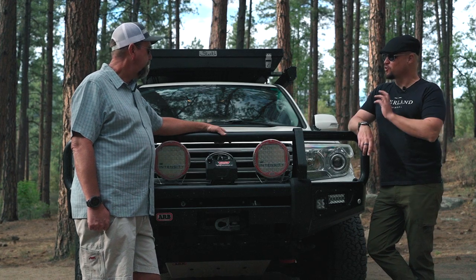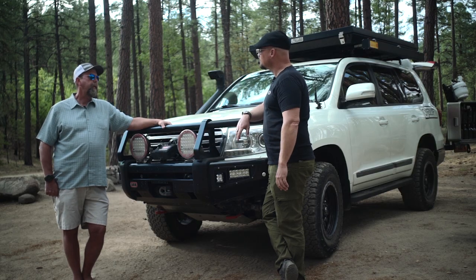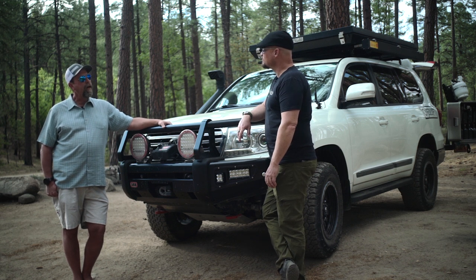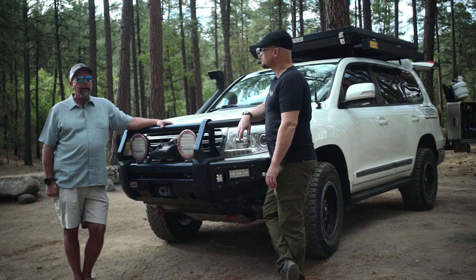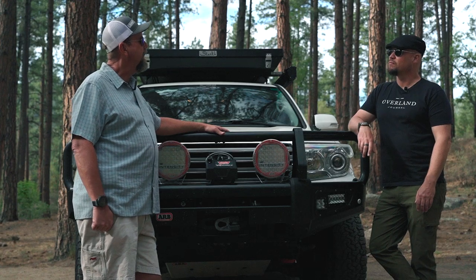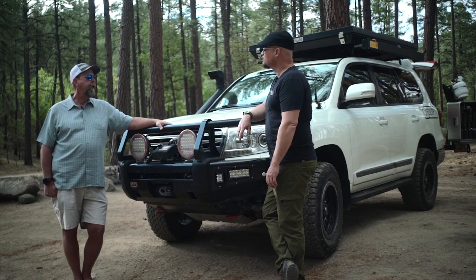Is the engine all stock? Fully stock, not a change. I've learned over time to try to keep things as stock as I can. Toyota spent a lot of money developing a product that was going to last, so why change that unless you have to? It's pretty much a stock drivetrain through the whole thing.